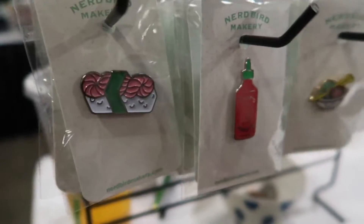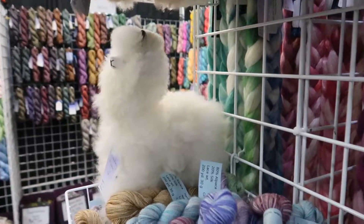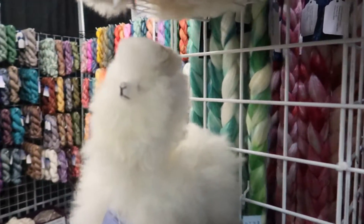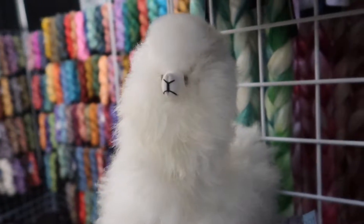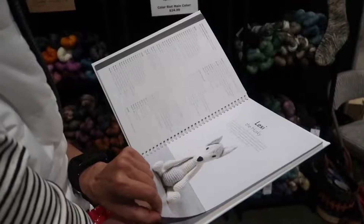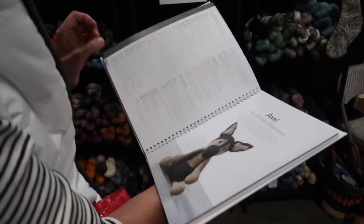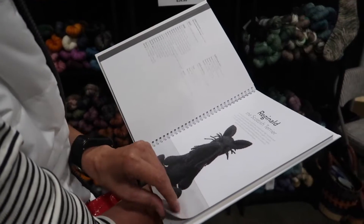There are also plenty of cute things to find, like these adorable pins, the fluffiest little alpaca figurine made from alpaca itself, socks with cats on them on both ends, as well as a book that I immediately had to purchase for crochet dog patterns.